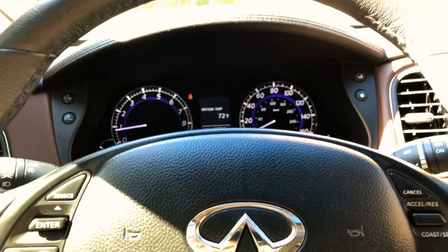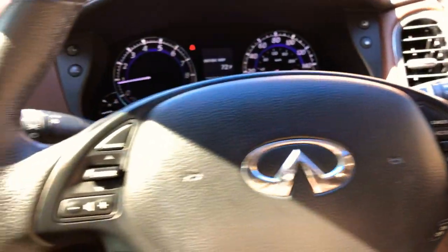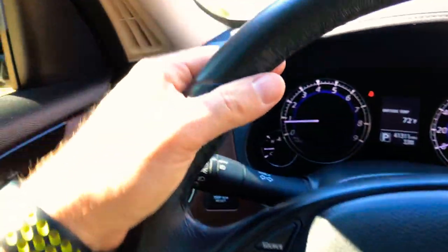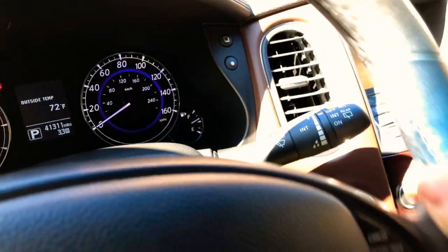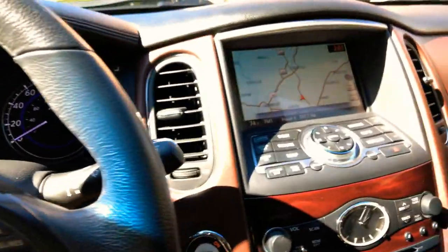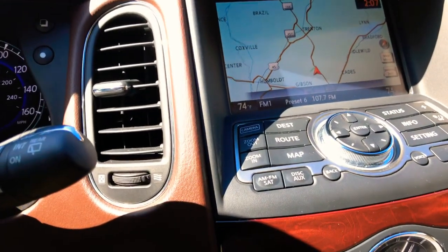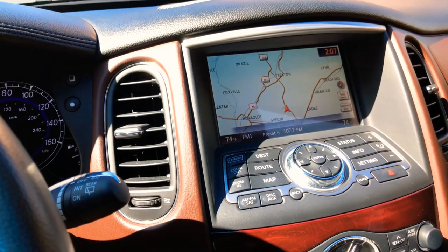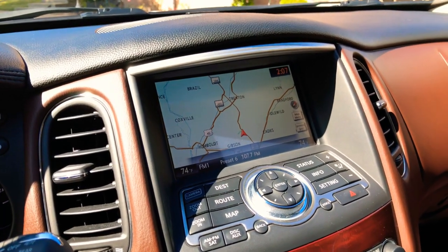Got a nice easy to read display. Leather wrapped steering wheel with cruise control, audio controls on the steering wheel, and voice command for your phone. Automatic headlights, front and rear wiper control. This one's equipped with the navigation system — they don't all have it. This one's got the deluxe touring package and the premium plus package.